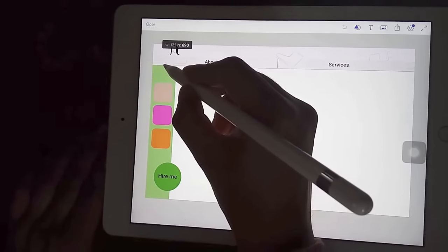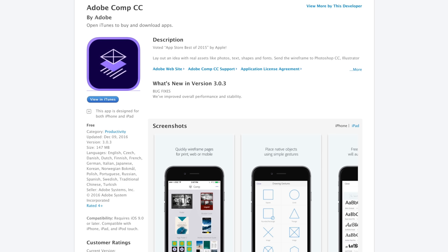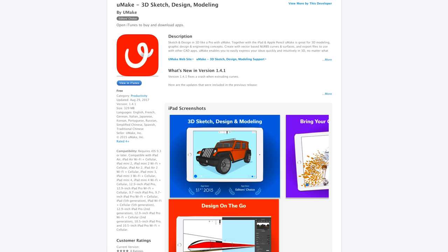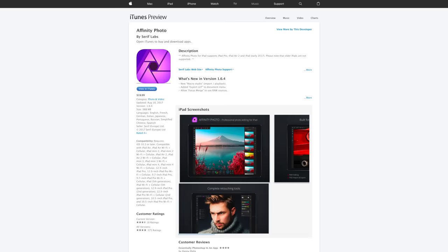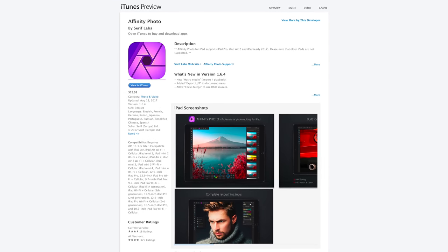Adobe Comp CC can utilize the precision of Apple Pencil to create layouts and compositions, then send them directly into other Adobe CC apps to refine and finish. Color Splash is an app that turns a photo into black and white while keeping your chosen details in color. You Make is an app that lets you sketch and design 3D models — you can export your files to other CAD apps and eventually 3D print them. Finally, there's Affinity Photo, which provides tools for professional-level edits on all of your photos.